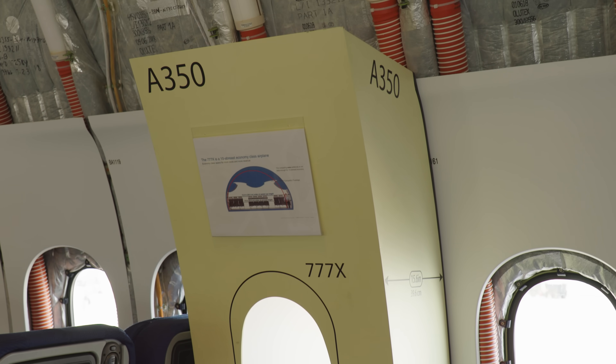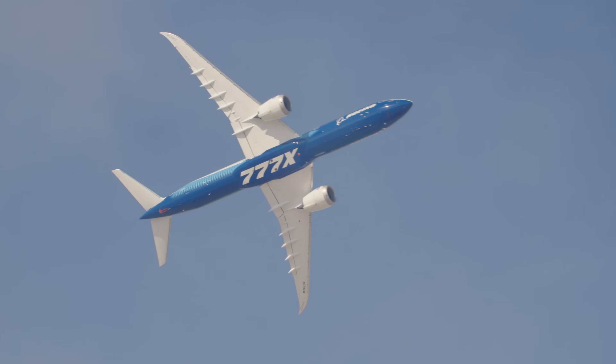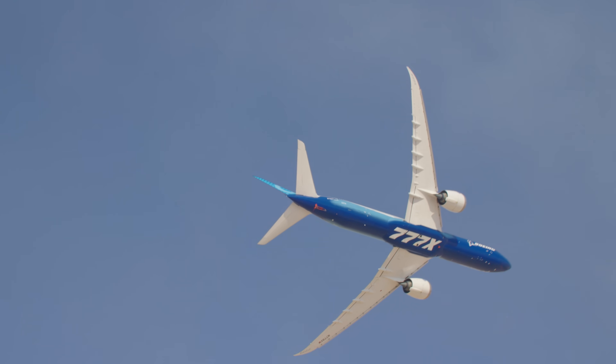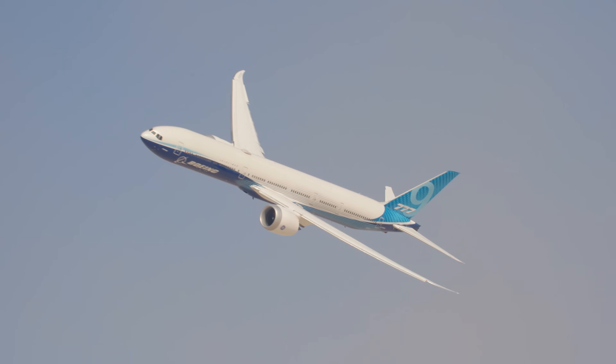Like its rival Airbus, Boeing is chasing greater operational efficiency in terms of range, payload, and reduced fuel burn. That's driven a couple of big changes to the existing 777 family.